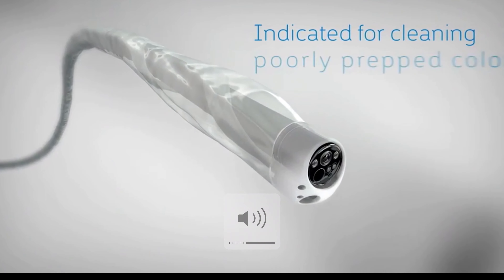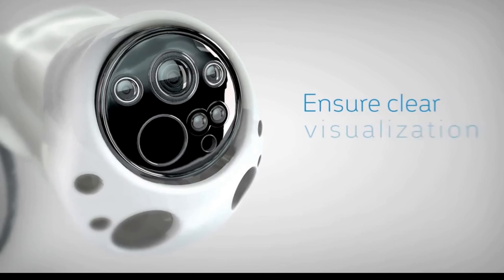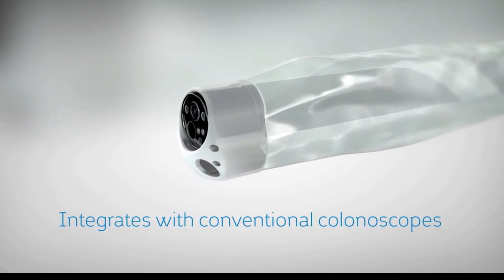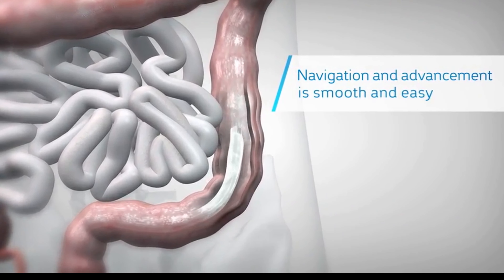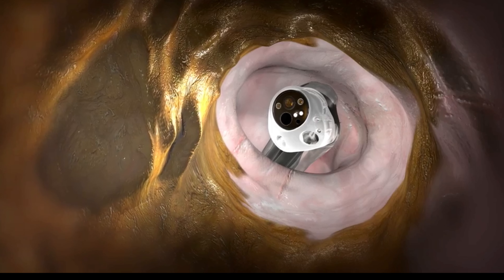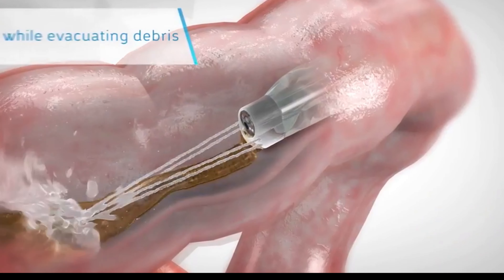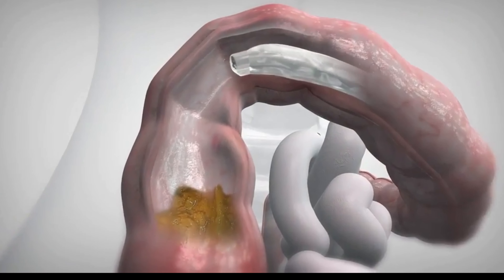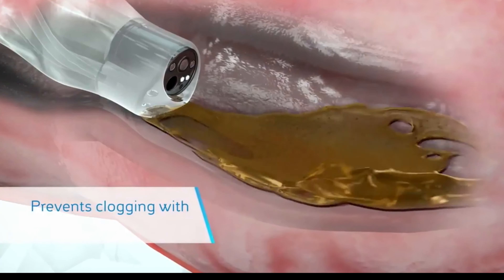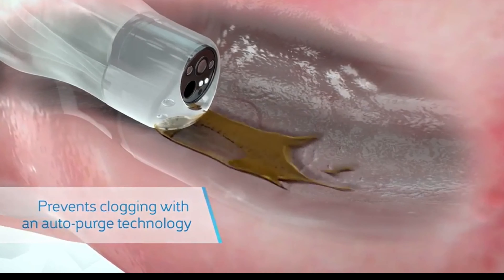The POVU system is indicated for cleaning poorly prepped colons, thereby reducing the dependency on a successful pre-procedural prep to ensure clear visualization of the colon. The POVU integrates easily with conventional colonoscopes, and navigation through the colon is smooth using standard techniques. Activated by the endoscopist with a convenient foot pedal, the POVU system delivers a mixture of water and air to break up fecal matter while simultaneously evacuating the debris. It also prevents clogging using an auto-purge function that activates when the system detects a possible obstruction, after which it returns automatically to cleansing mode.